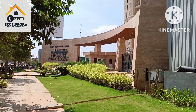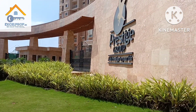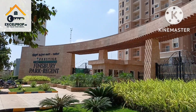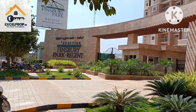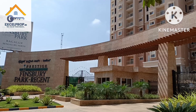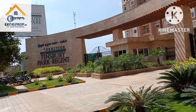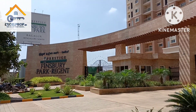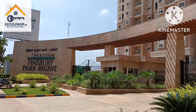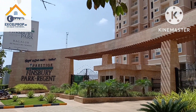If you are interested in villas by Prestige, they are coming up with luxury villas right opposite Prestige Golf Shire on Nandi Hills road. The project name is expected to be Prestige Century. Pricing is expected to start from 5 crore onwards. They have applied for RERA and approval is pending — once received, we will keep you posted on this upcoming villa project.